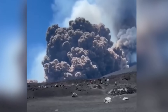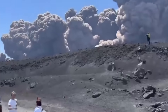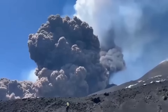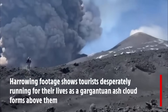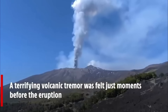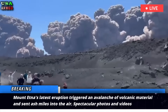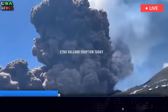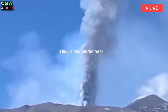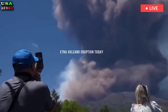Mount Etna eruption in pictures: see Europe's largest active volcano erupting from every angle. Mount Etna's latest eruption triggered an avalanche of volcanic material and sent ash miles into the air. Spectacular photos and videos capture Europe's largest active volcano eruption.